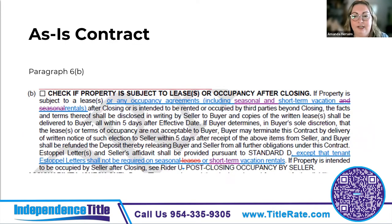Paragraph 6b changes incorporate the seasonal rentals that are so prevalent these days — short-term vacation rentals. Sellers are required to provide the lease or rental agreement in writing to the buyer. We'll talk more about short-term vacation rentals when we get to the new rider that's incorporated into the FARBAR contract.